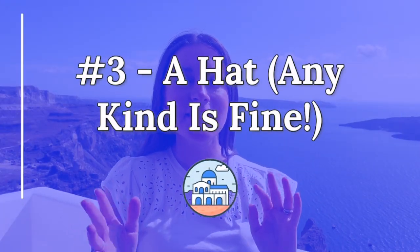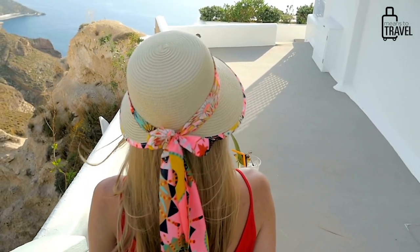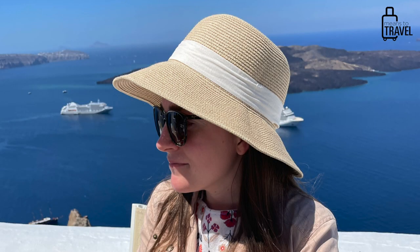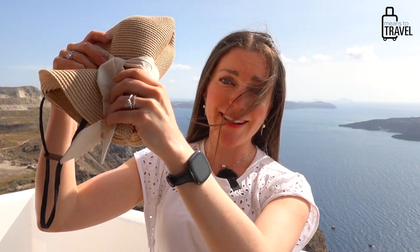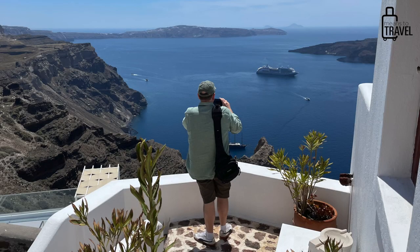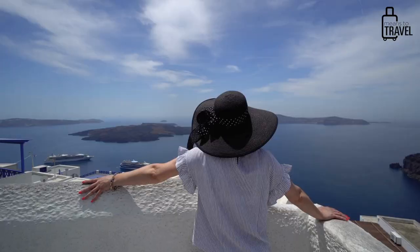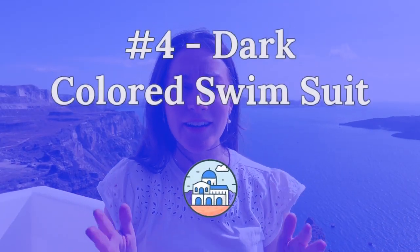To round out the sun protection tips, you should consider bringing a hat. It's really sunny and you might want extra shade, especially at the beaches, touring around towns, or enjoying the sunset. I brought a foldable, packable hat that folds up small in my luggage — I'll put an Amazon link below. Baseball caps work too. Whatever hat suits your personal preferences, definitely pack it.